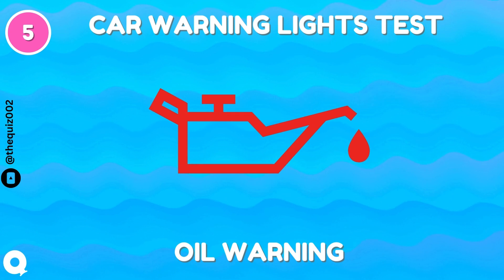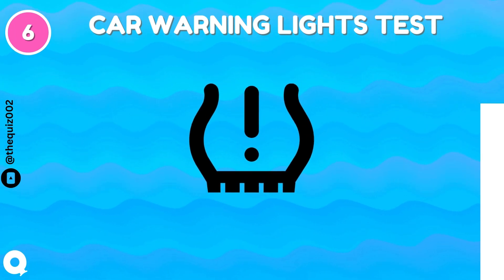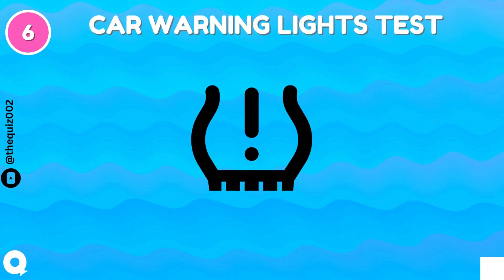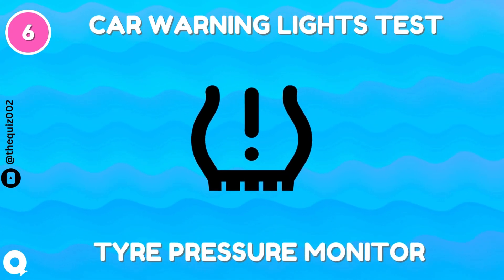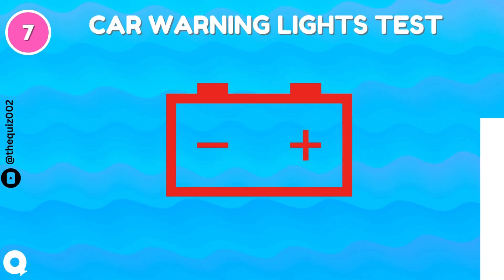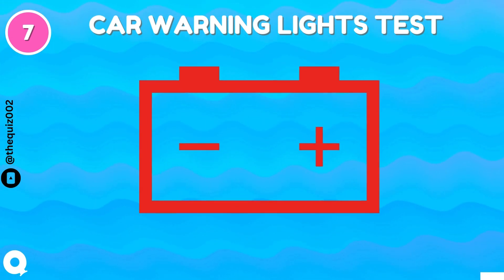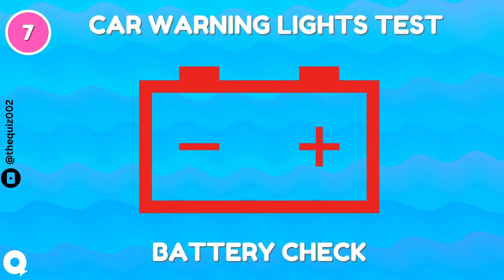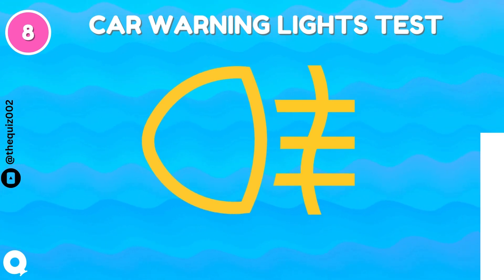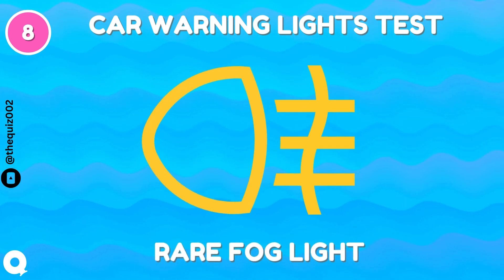Oil warning. Tire pressure monitor. Battery check. Rear fog light.